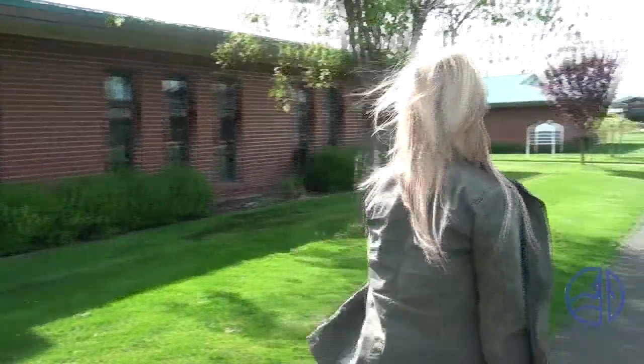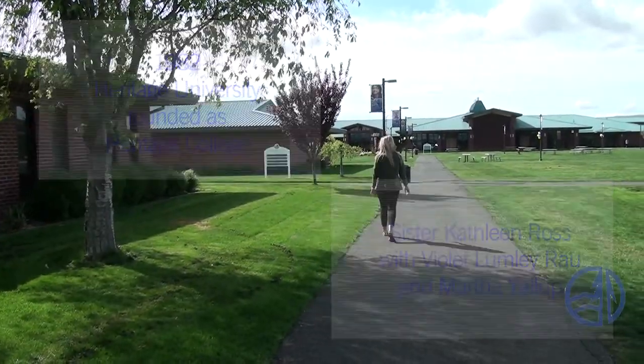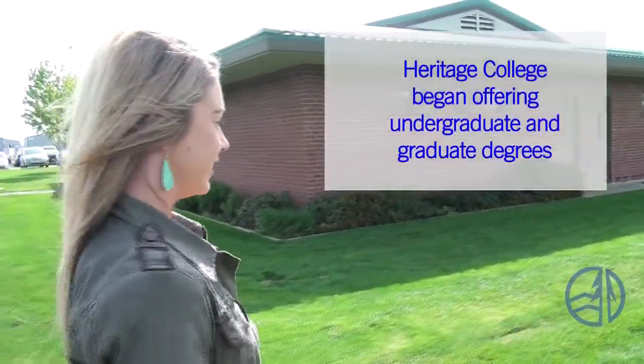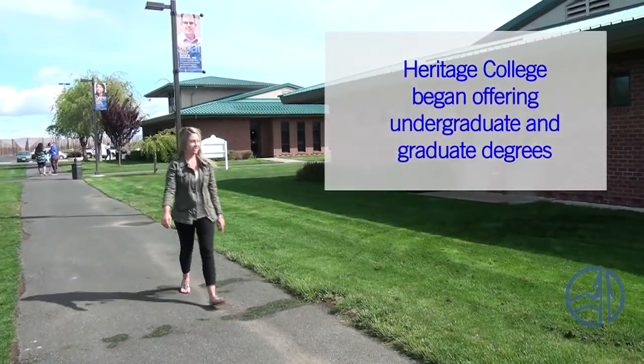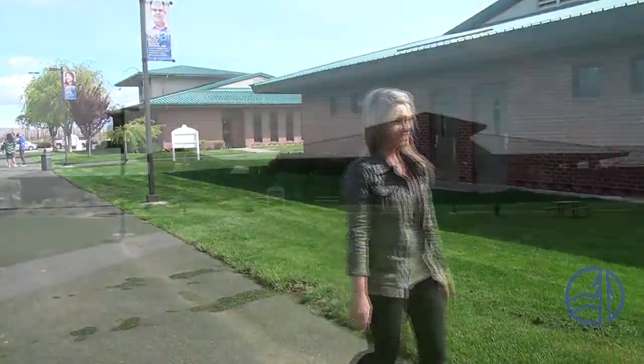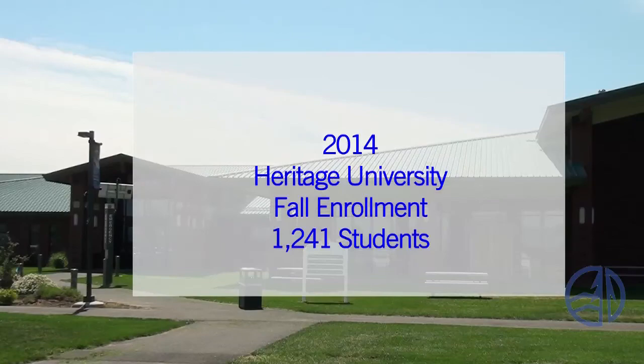Next stop is the Arts and Science Center, so let's go! Heritage University was founded in 1982 by Dr. Kathleen Ross and two Yakama Nation women. The new non-profit, private institution named Heritage College started offering undergraduate and graduate degrees. In 2004, Heritage College became Heritage University to reflect a substantial master's degree program. As of Fall 2014, total enrollment at Heritage was 1,241 students.